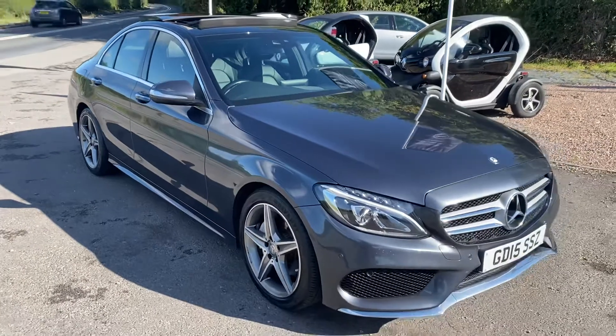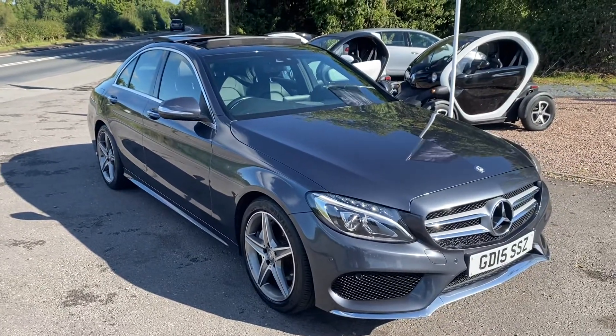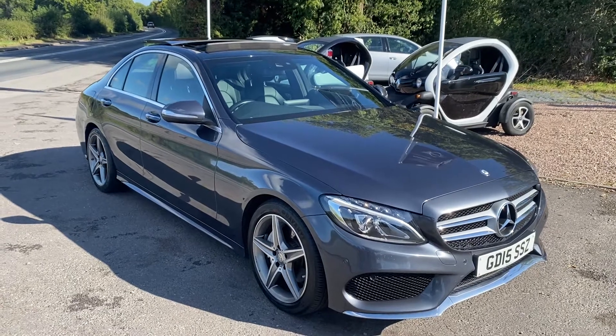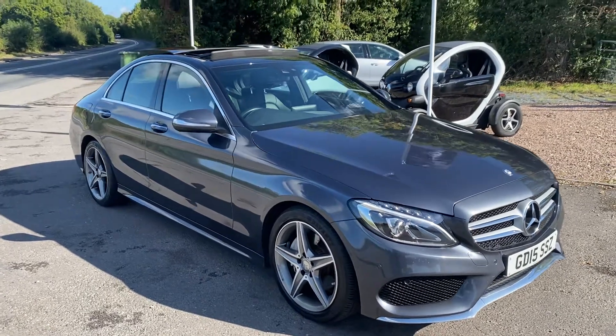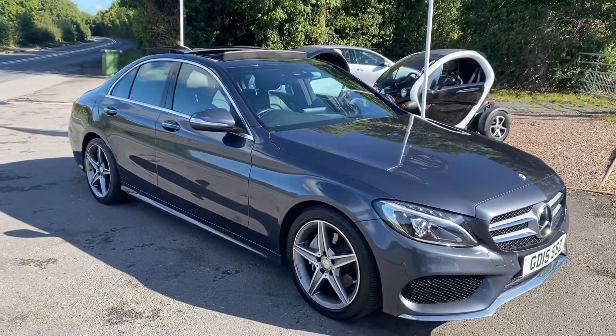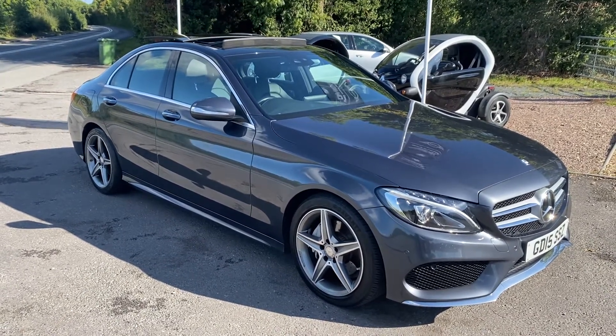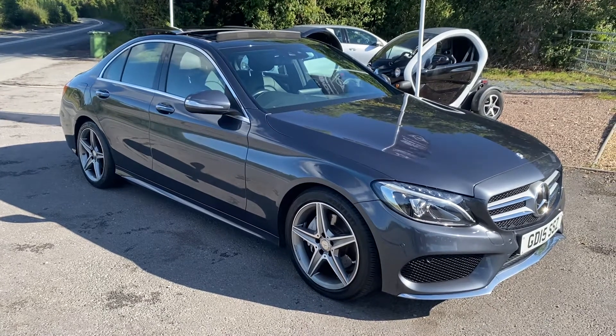If you'd like to arrange a test drive in this beautiful Mercedes-Benz, please give me a call on 01905 381 000 or email sales@minidirect.co.uk. We have free mainland UK home delivery on the Mini Direct trucks, so if you're too far away, give us a call. We can also discuss financing options or any part exchanges you'd like us to value.